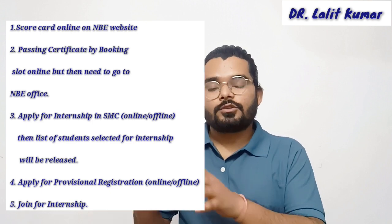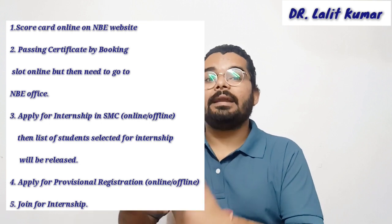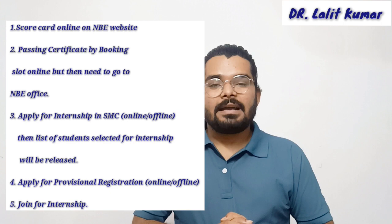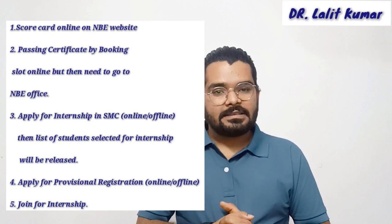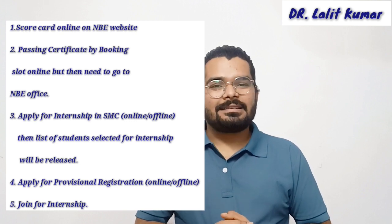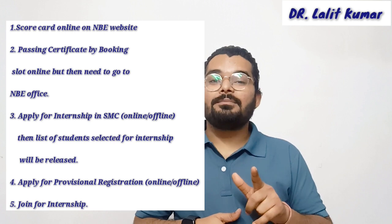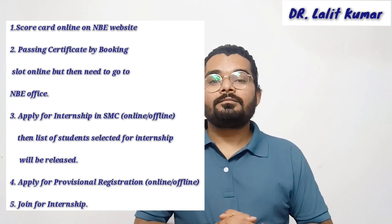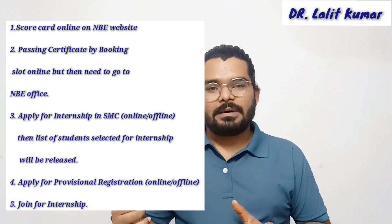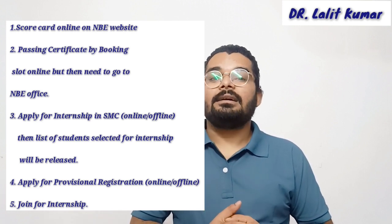The passing certificate is what you'll get after enrolling your slot. You'll have to apply for a slot and date, and on that particular date you'll go to the NBE office to collect your passing certificate with some documents. The NBE office is located near Dwarka Sector 10 Metro Station. Don't confuse it with the NMC office, which is located near Dwarka Sector 8 Metro Station — you need the NBE office at Sector 10.